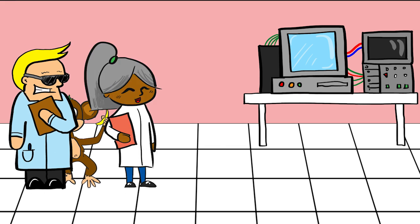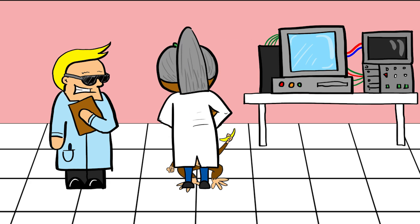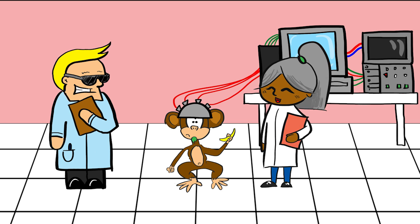First, they got a monkey — let's call him Bob. Next, they used micro electrodes to pinpoint exactly which parts of the sensory cortex were activated after stimulating different areas of Bob's, frankly, hairy hands.